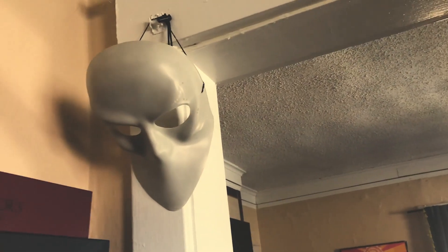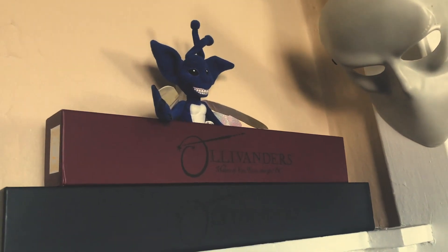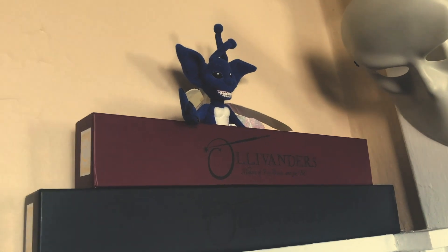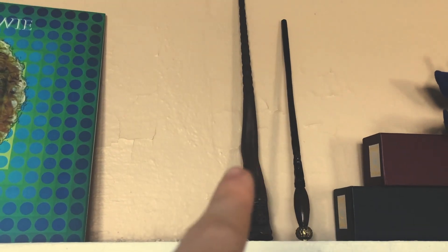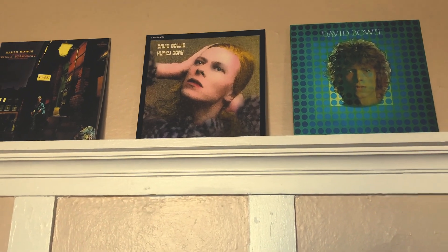This is my Sleep No More mask from when I went to it in New York. And this is our Cornish Pixie from Harry Potter World — he's my favorite creature, besides Fluffy. These are the boxes our wands came in, and then we have our wands right here — this one's mine and this one's Alex's. Then we have this lovely built-in shelf. We had a Bowie moment going on on the shelves. Apparently back when this was built, they used these shelves for displaying china, and I just use them to put my records on.